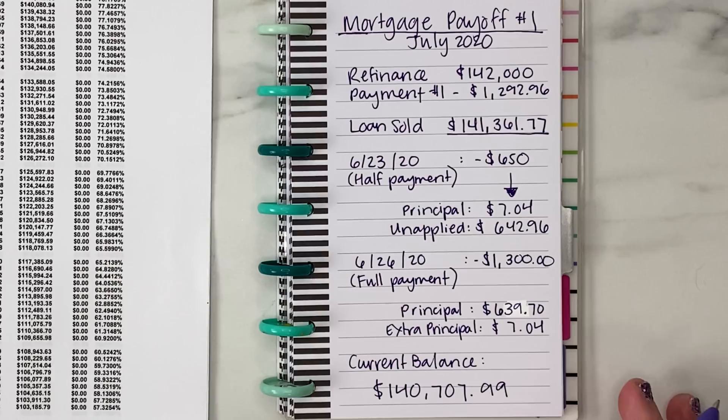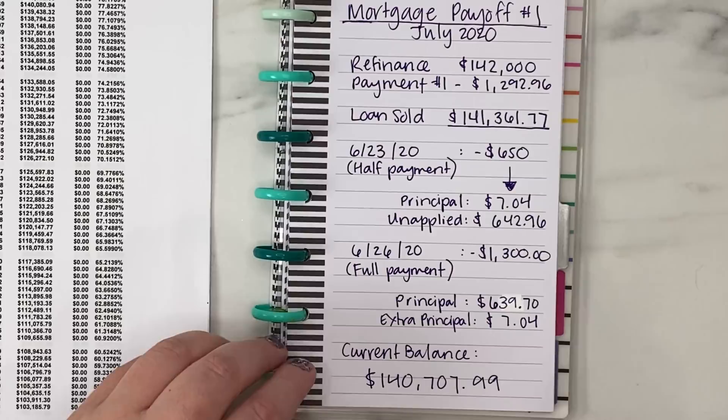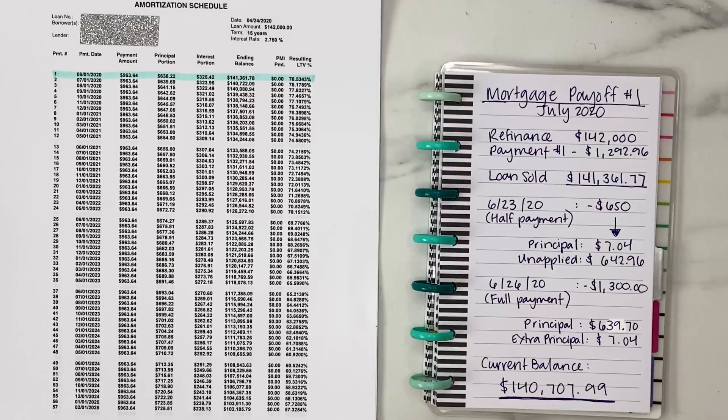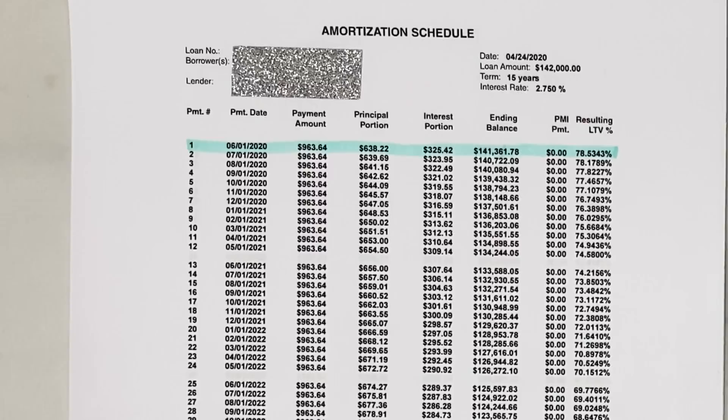That leaves us with a current mortgage balance of $140,707.99. We are about to get back under the $140,000 mark, which we were at before we refinanced. Since we rolled all of our closing costs into the loan, we are back up above $140,000. The loan payoff has taken a couple steps back in order to take a few great leaps forward, because with this new loan we are paying off so much faster it will break even pretty quickly. And without PMI, which we were paying before, it's even faster.